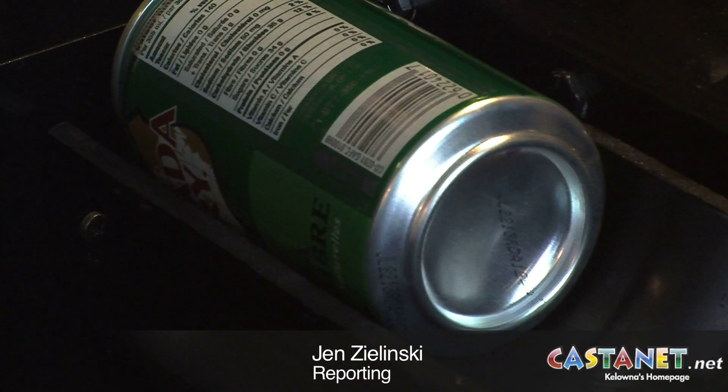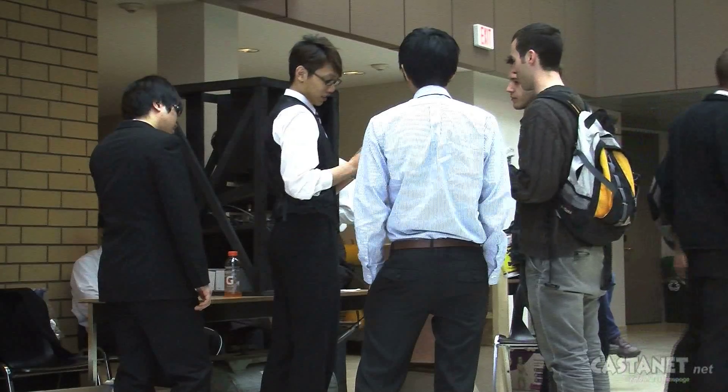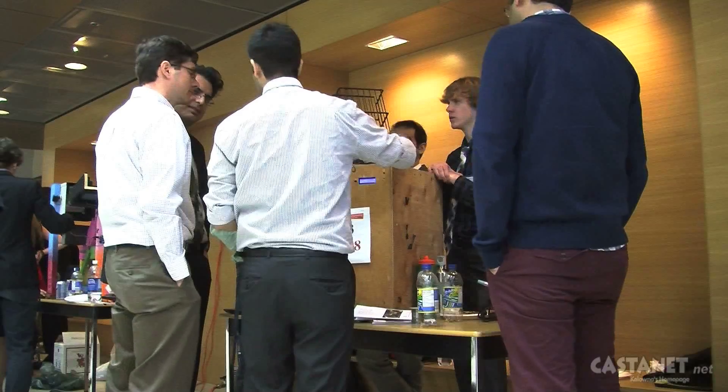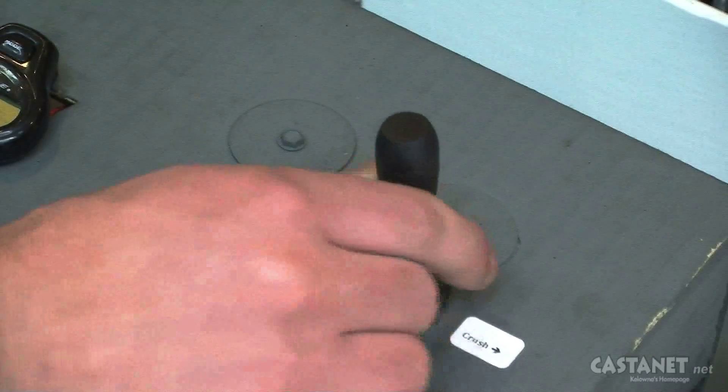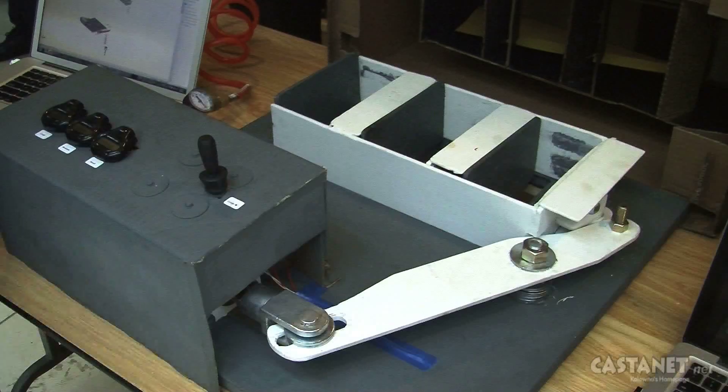That's what judges are looking for as they determine which can crusher squashes the rest. First-year engineering students at UBC Okanagan worked in groups of six for approximately three months to build the ultimate can crusher. The project was then unveiled and tested on campus.